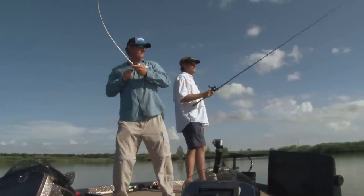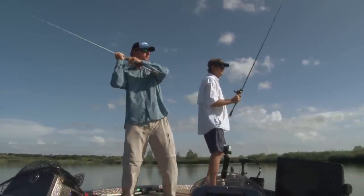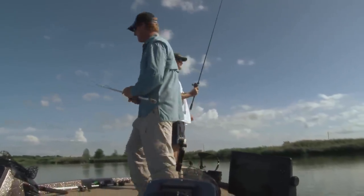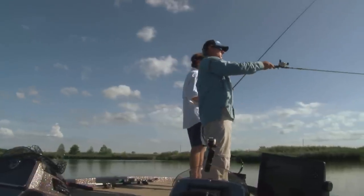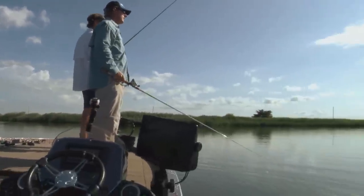There he is — a better one. Take him on there, baby. He's in the tree. Oh! That broke braid, boys and girls. See if he comes up and jumps. Be watching, he might jump. That sucker didn't even move.